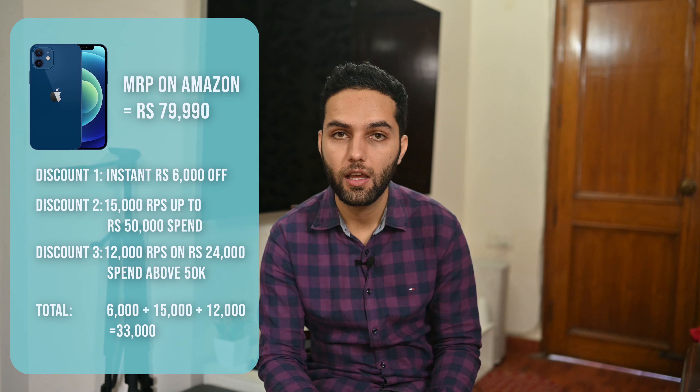Now by all means, that is a great, great deal. You will not even get an iPhone that cheap if you get it from the US or when Apple starts manufacturing it in India and the price is expected to come down. There's no caveat — you still get the bill, you still get the warranty and all the features you would have gotten had you purchased it for Rs 80,000. It's a pretty cool deal. But in case you don't have an Infinia card and you have a Diners Black card instead — which is another premium card that HDFC has to offer — you can still get a pretty good discount. How much? Let's find out.